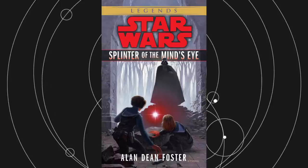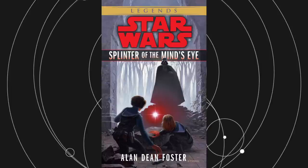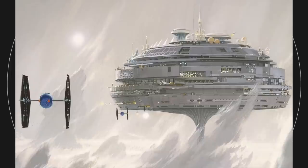The novel Splinter of the Mind's Eye introduced the Kyber Crystal, a powerful artifact that was written into the earlier drafts of A New Hope. The Holiday Special took audiences to Kashyyyk, which was also seen in those early versions of the story. The Empire Strikes Back modeled Cloud City after what was originally meant to be an Imperial base.